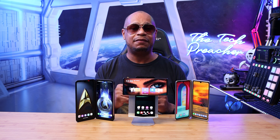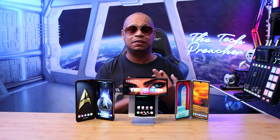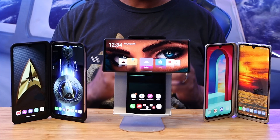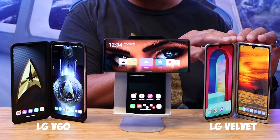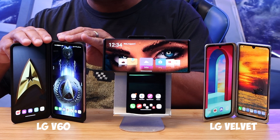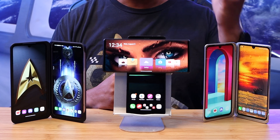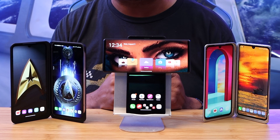Let me give you a public service announcement: if you are on AT&T, you have to have an active SIM and active AT&T services in order to get updates. Also, if you are international, I don't know when you will get these updates. As of now, my LG V60, my LG Velvet, and my LG Wing are all on Android 13 with May or June 2023 security patches.